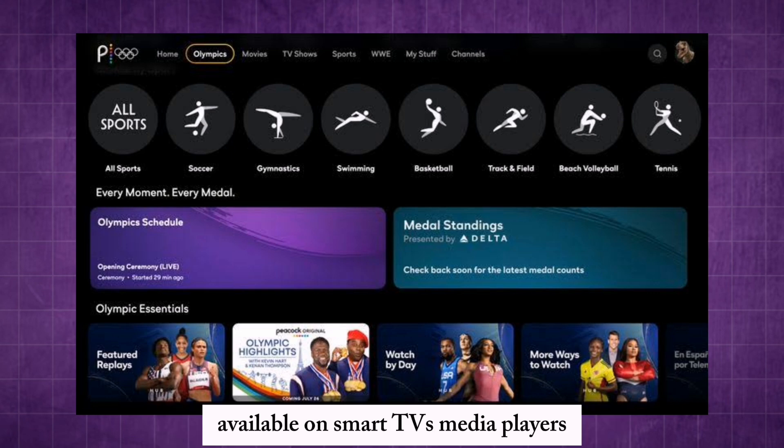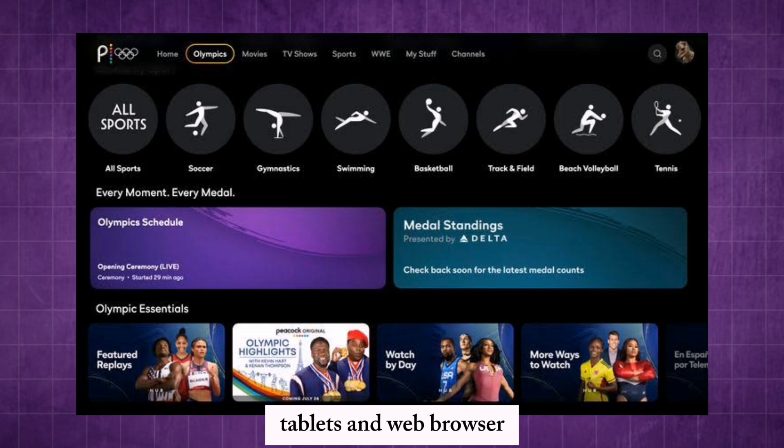The multi-view feature is available on smart TVs, media players, tablets, and web browsers.